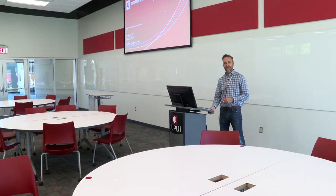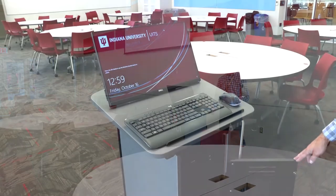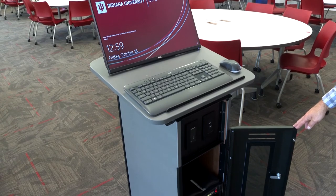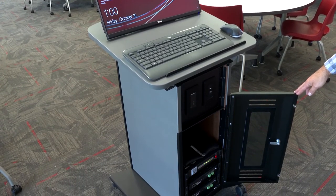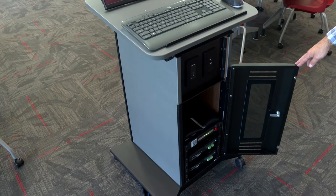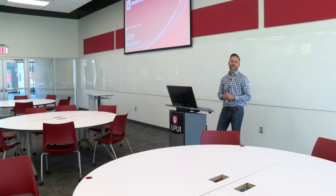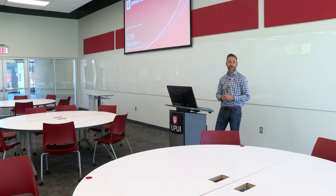We have a slim lectern, new from Spectrum, with either a half or full rack unit — slim and easy to maneuver — allowing more space up front for the instructor. We also have a no-technology lectern that's just for a laptop so the instructor can move around the room. We're using a wireless Mersive Solstice device so instructors or students can wirelessly transmit from iPhones, iPads, tablets, or laptops to the projectors during class.